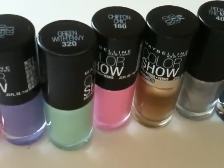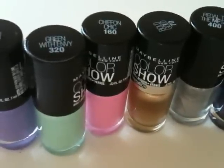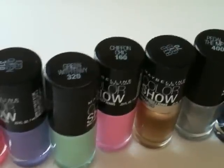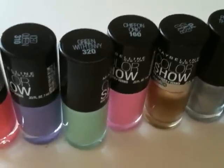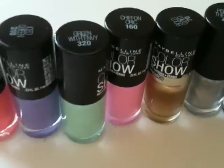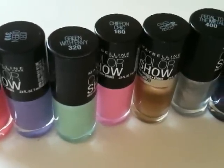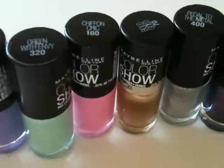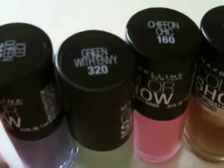The formula is formaldehyde, DBP, and Toluene-free. I'm really happy about that because those things are really not good ingredients to include in products, and Maybelline doesn't include them. So I'm really excited to review these for you today. They retail for around $3.99 and are available in a variety of 30 shades.